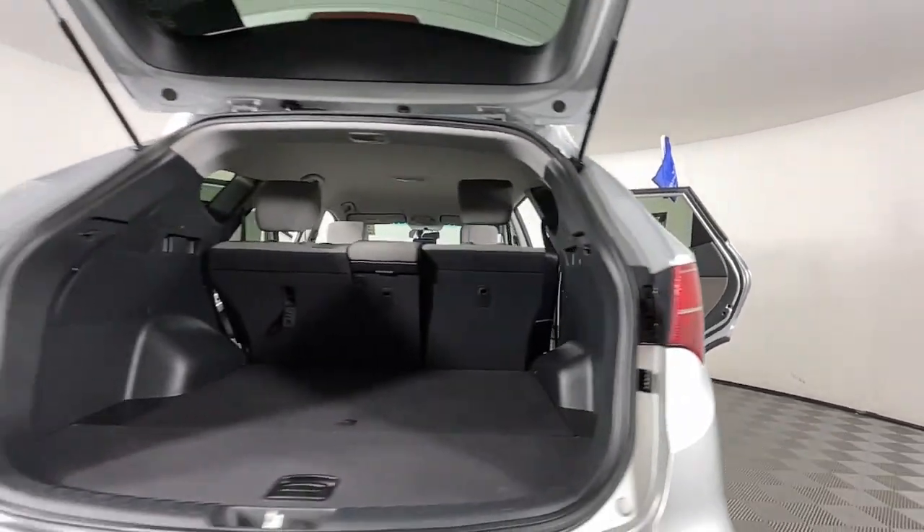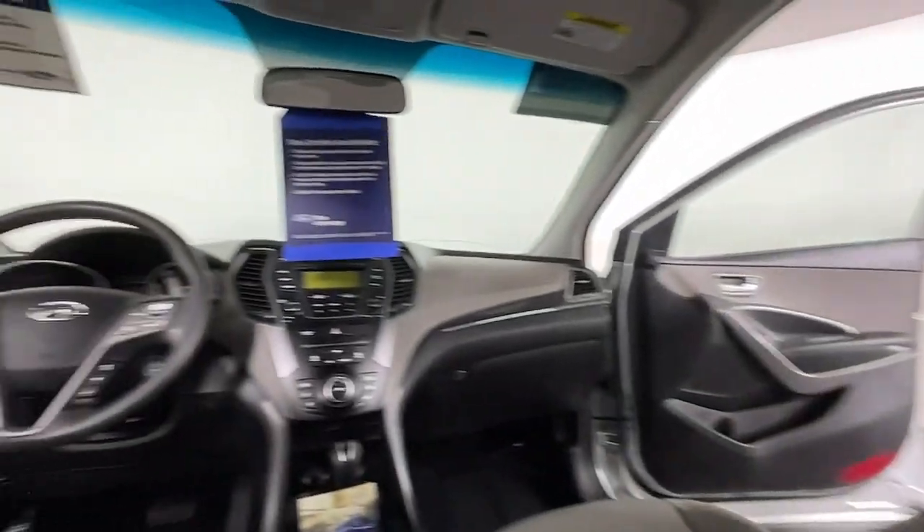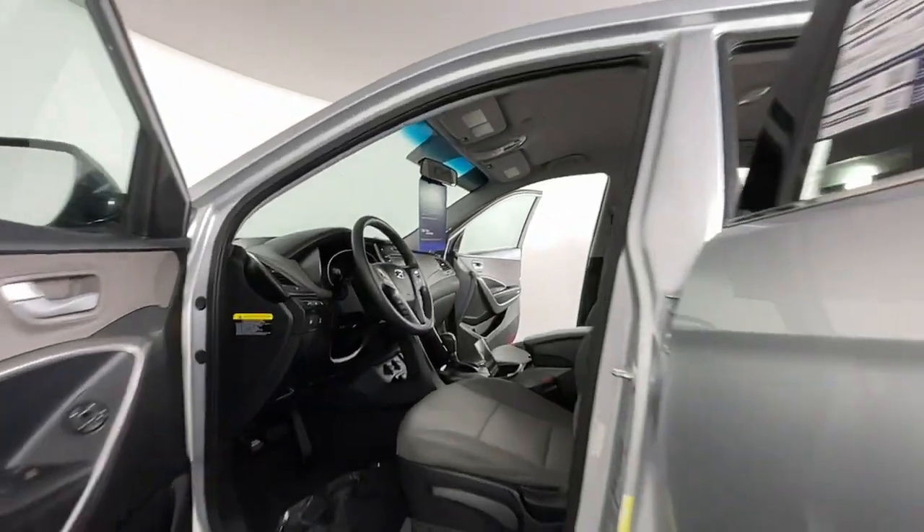All-wheel drive, keyless entry, satellite radio, woodgrain interior trim, heated mirrors, alarm, aluminum wheels, steering wheel audio controls, Bluetooth connection, rear spoiler.